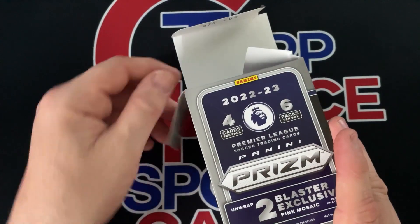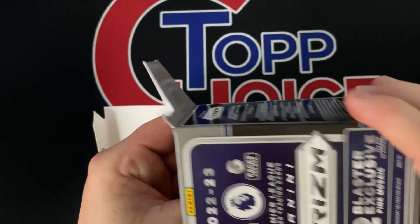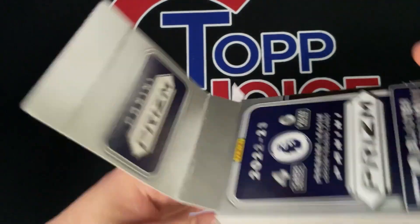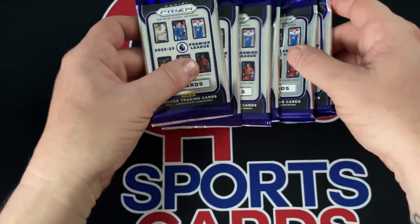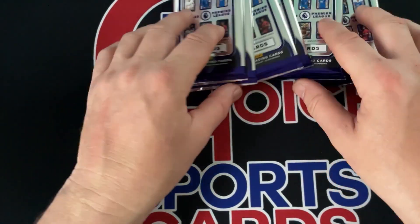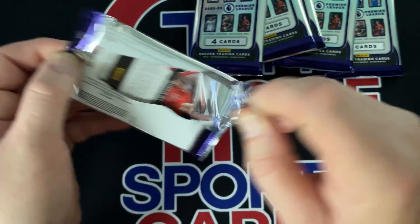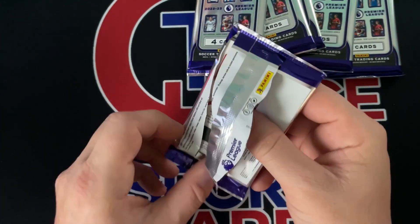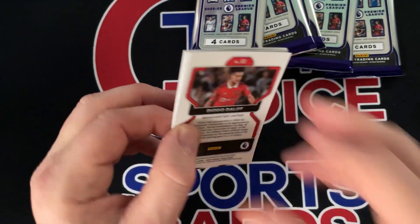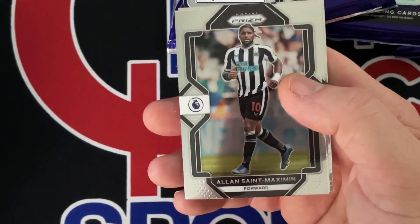Pack-wise we get 24 cards — six packs in a box, four cards in a pack. Prizm is always one of the nicest looking Panini cards in my opinion. I don't do a lot of soccer, but there is a great market for soccer.